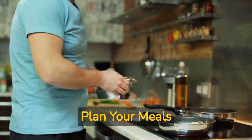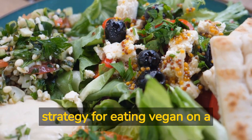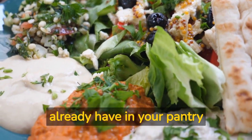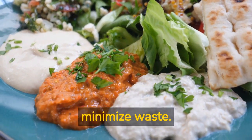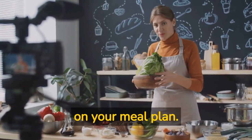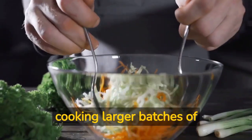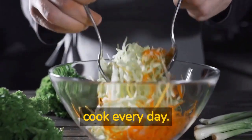Step number two: plan your meals. Meal planning is a key strategy for eating vegan on a budget. Take inventory of the ingredients you already have in your pantry and refrigerator and plan meals around them to minimize waste. Look for budget-friendly vegan recipes online and make a grocery list based on your meal plan. Planning for leftovers by cooking larger batches of meals can also help you save money and reduce the need to cook every day.